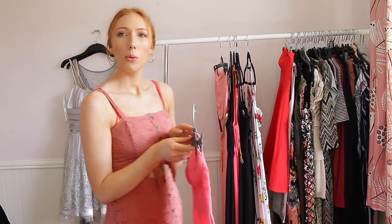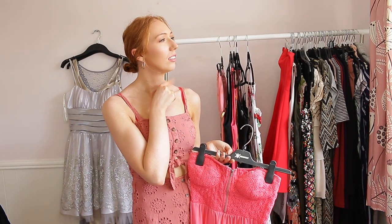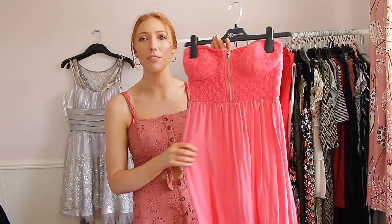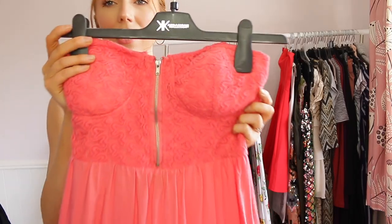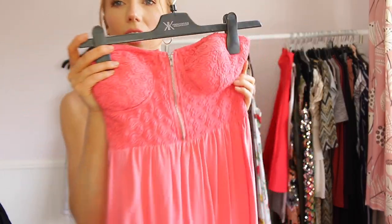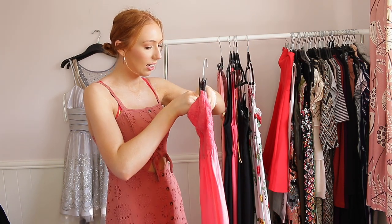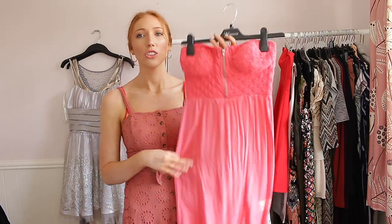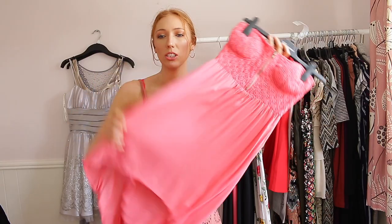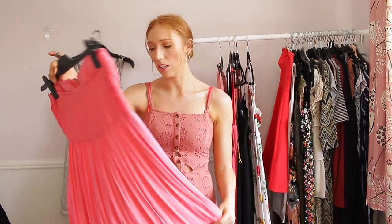This next one I bought from Florida about seven years ago from Wet Seal. I love the pattern — it's like a coral pink and I think it's so pretty. I've never worn it because I don't think it fit me properly — this is a small but it's actually too big around the bust area. I'm going to keep it and see how it goes, and if it doesn't fit and I can't take it in then I'll just sell it.